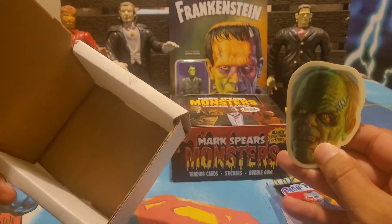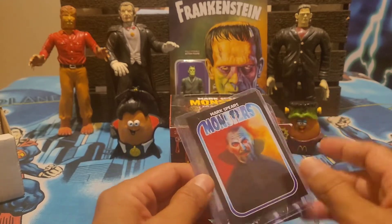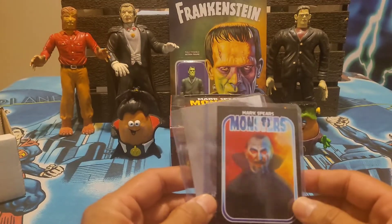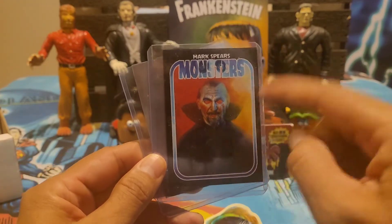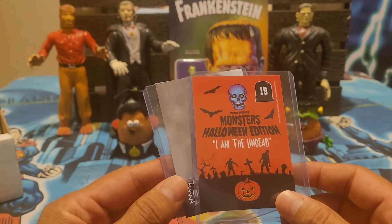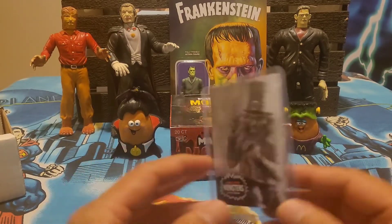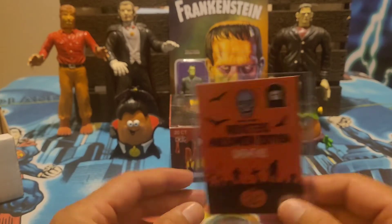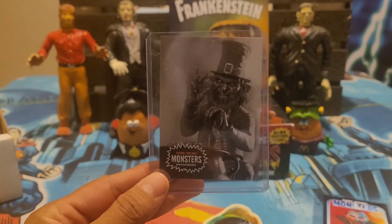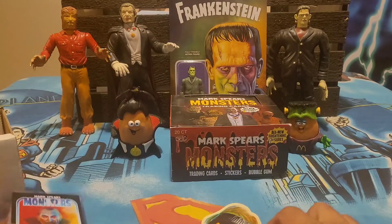All right, let's check out some goodies he sent me. I got a Dracula card here — this is a ghoul parallel. There are five different parallels you can get, and this design is the ghoul. These are all numbered too — this is 24 out of 99, so there's only 99 of these cards. And I also have here — this is number 2 out of 99 — looks like the Leprechaun, based on the horror movie. This one is a monochrome parallel.